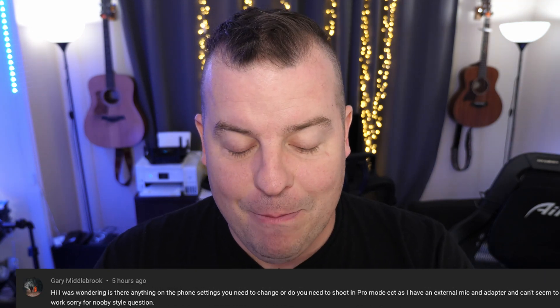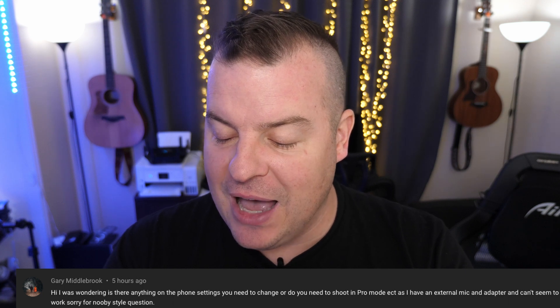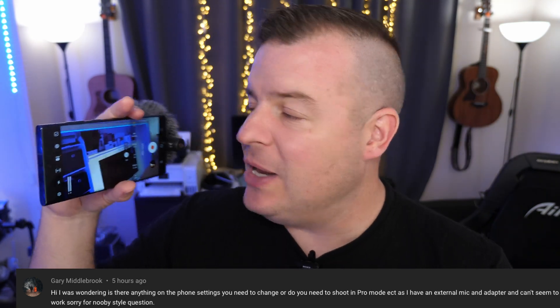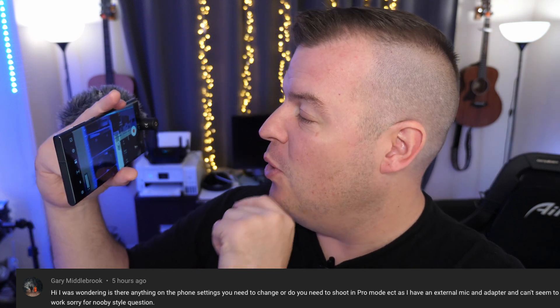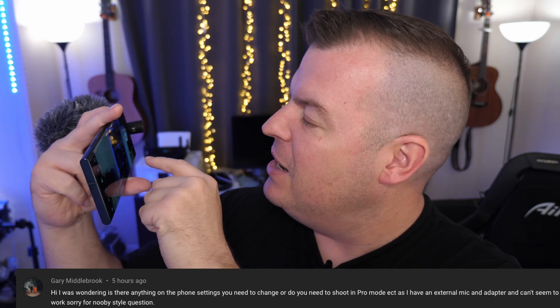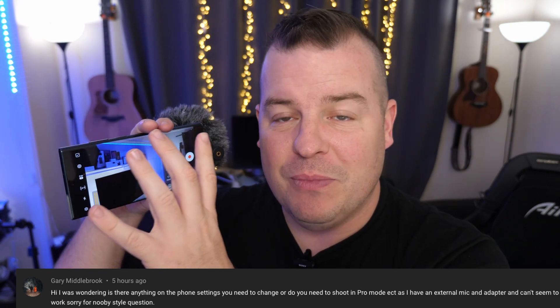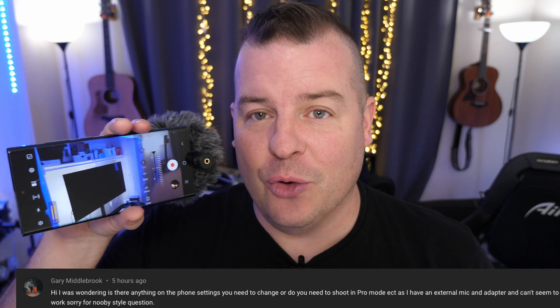Next up is from Gary Middlebrook asking: is there something in phone settings you need to change in order to shoot in pro mode with an external mic and adapter? That's not a newbie question at all. So I've got my microphone in and pro video up on my camera. Make sure you're on pro video, not just pro photo. There's a button that says mic — just make sure it says USB. You can tap on it and choose rear, front, or omni, but those are the camera's built-in microphones. You want the one that says USB, and that will allow you to get the audio from your external mic.